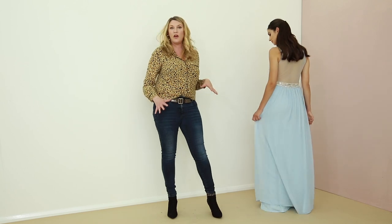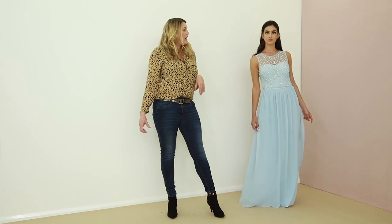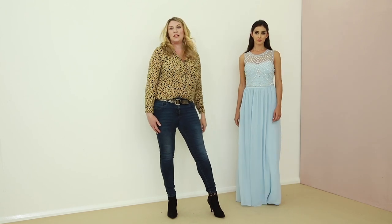So this is perfect if you're a little curvier. This is a flattering shape for any body shape and this color really flatters my skin as well.